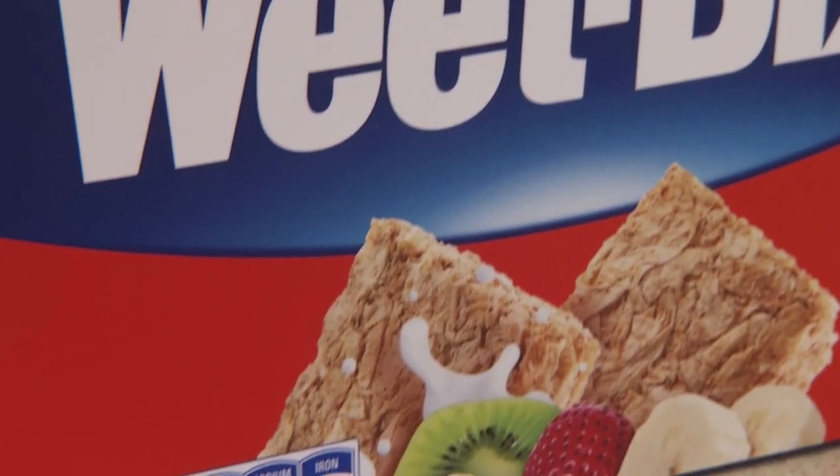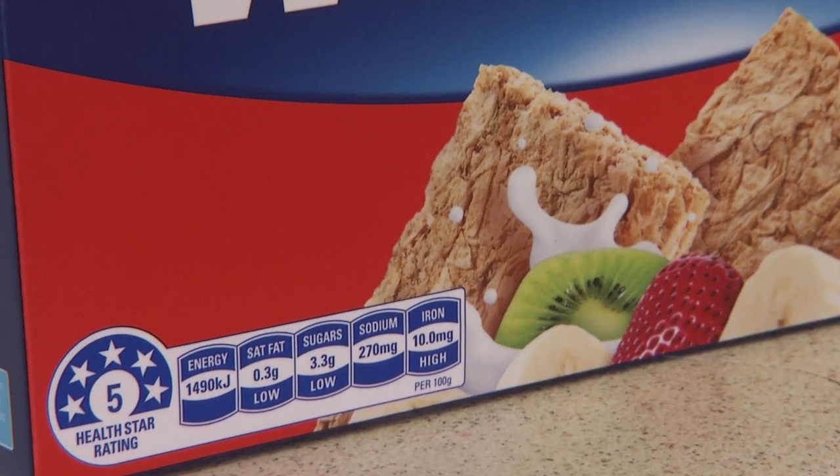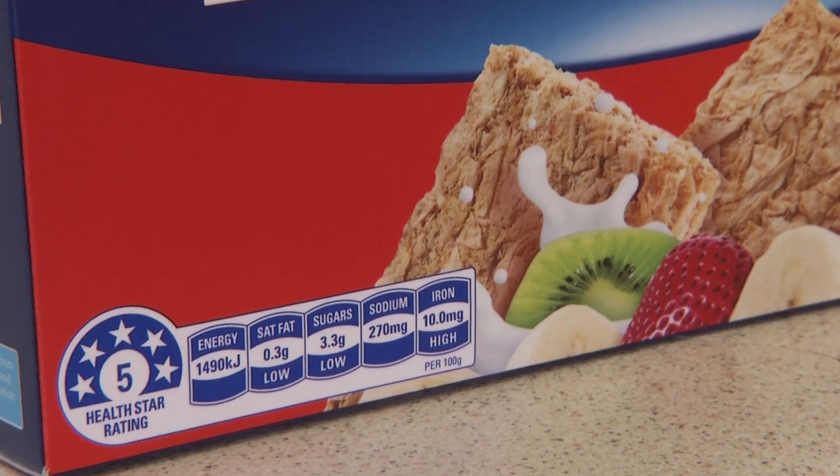Another iconic Sanitarium product that will display the HealthStar rating is Weet-Bix. So Michelle, how does Weet-Bix score? Weet-Bix is low in sugar, it's also low in saturated fat, and being 97% whole grain, which makes Weet-Bix a source of fibre. So it's these nutritional qualities that give Weet-Bix a star rating of five out of five stars.